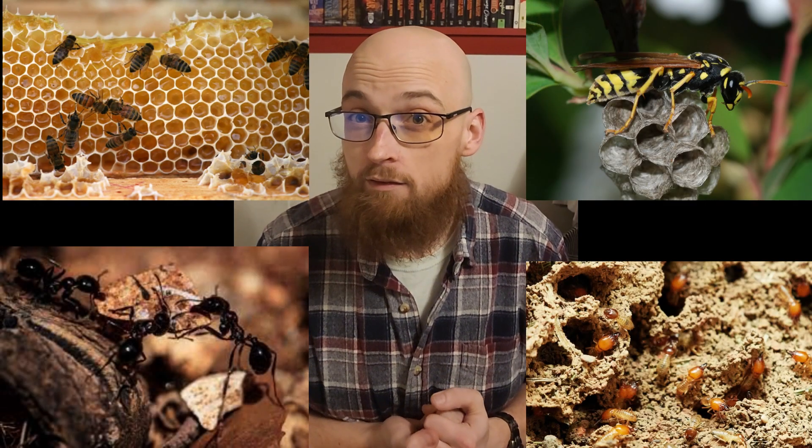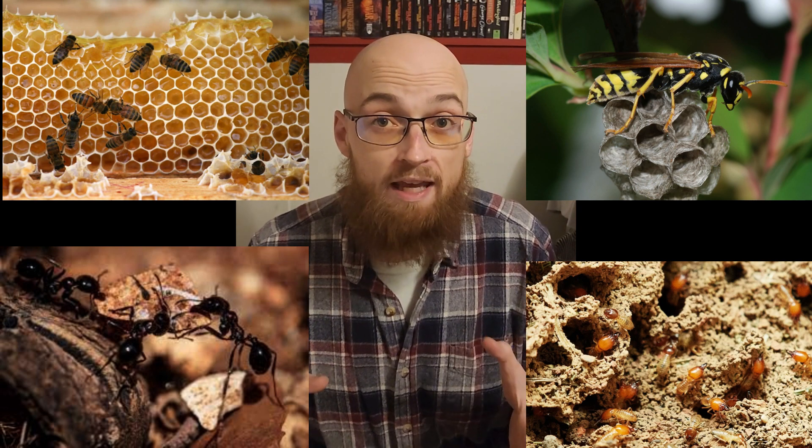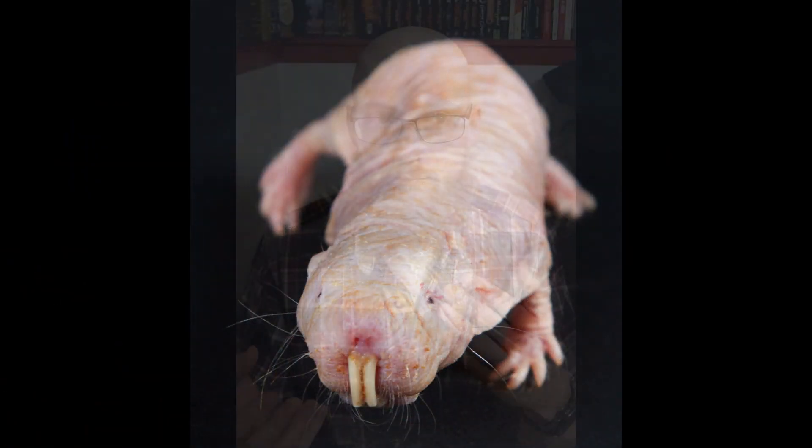What lives in a hive? Bees, wasps, ants, maybe termites? You may have even thought of the naked mole rat. Technically that's more of a colony than a hive, but same idea. Well, I have another hive dweller that probably never crossed your mind because they live underwater.